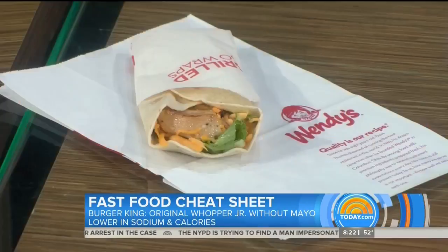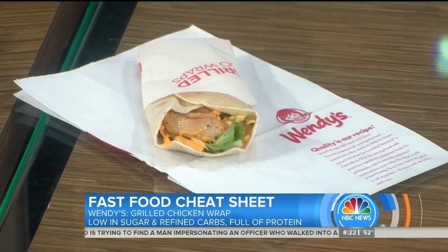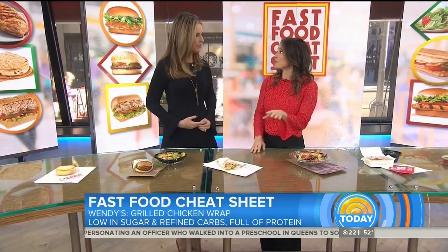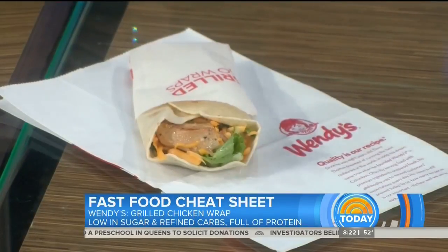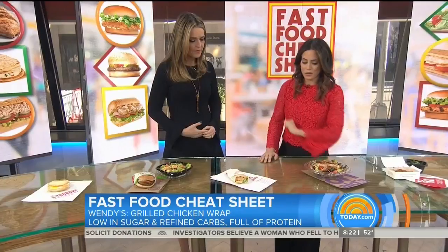This is Wendy's. Wendy's has a lot of healthy salads and they can trip you up — what I call a 'healthy halo.' They appear to be healthy, but their apple pecan salad, for example, has 40 grams of sugar, whereas this grilled chicken wrap right here has only three grams of sugar and you're getting 20 grams of protein, which is going to help satisfy you. So keep it simple and go for that.